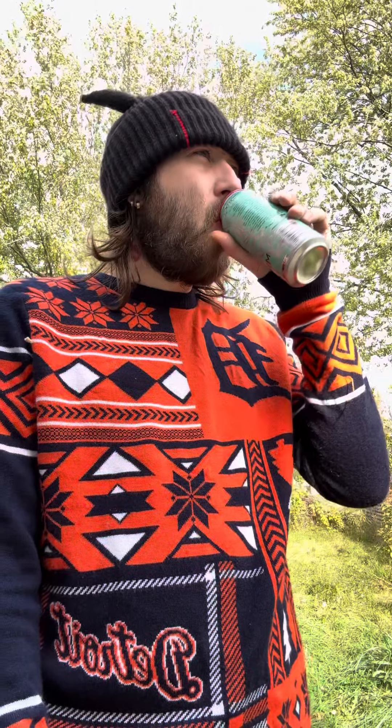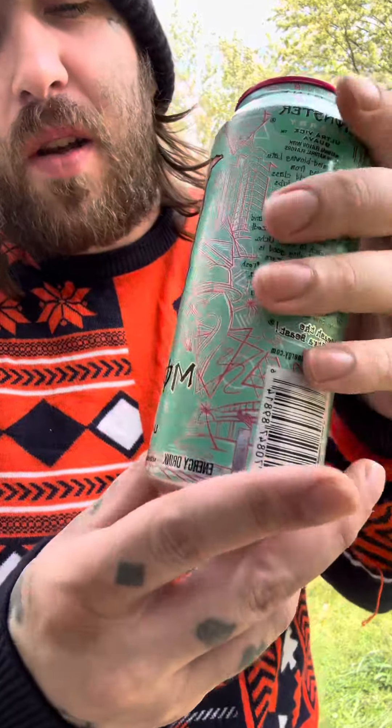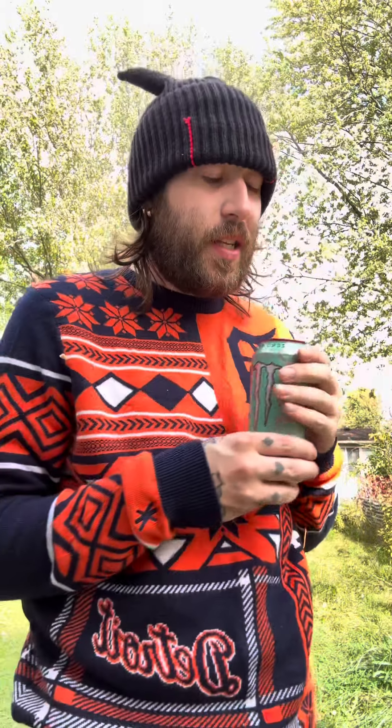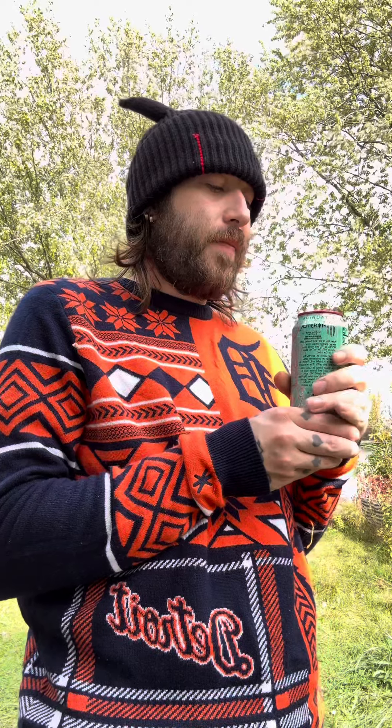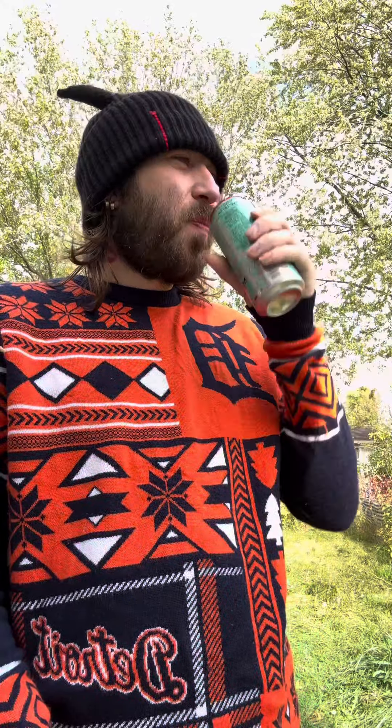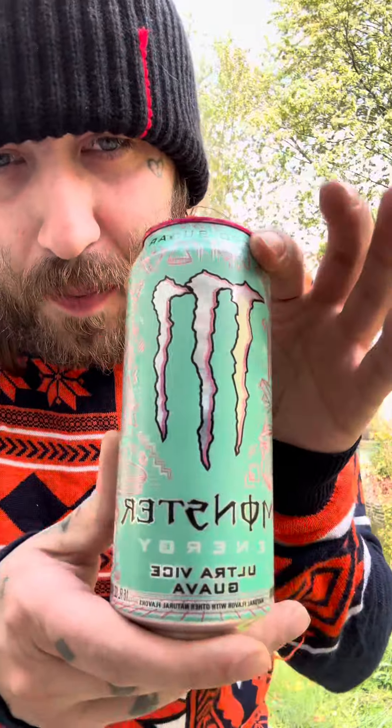Tastes like guava juice. What would I say it tastes like though? It does taste fruity. Yeah, it tastes fruity — not my type of taste, I wouldn't drink this day to day.